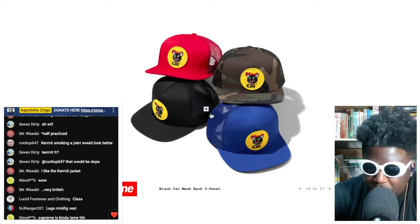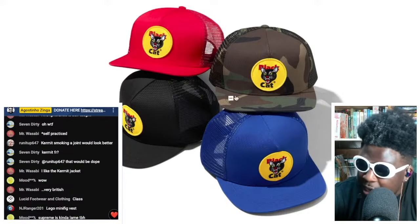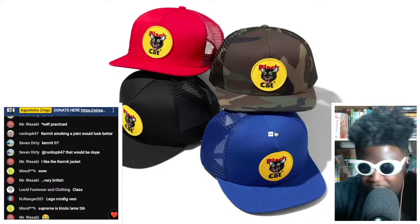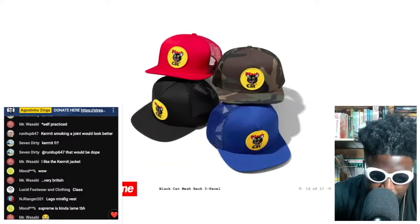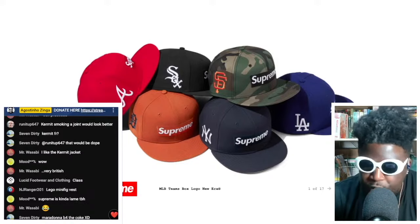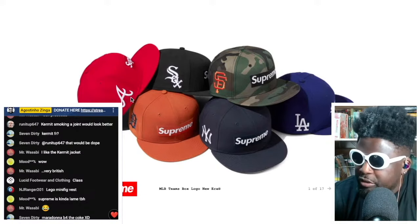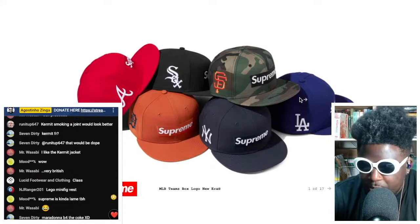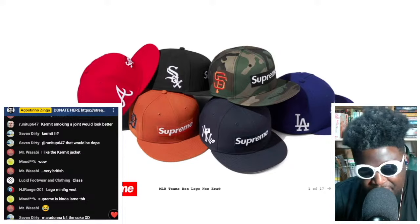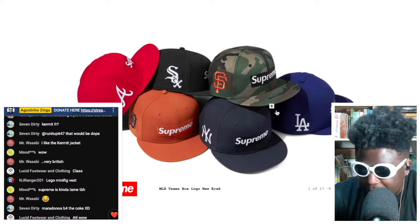There's a black snapback which I've always been a fan of — unfortunately my head is too big for Supreme camp caps so I have to wear these hats. The five-panel hats and trucker hats they make fit incredibly well. Then there are box logo New Era hats with MLB logos on the side — box logo printed on the front with LA, San Francisco, New York, Detroit, Atlanta teams represented.